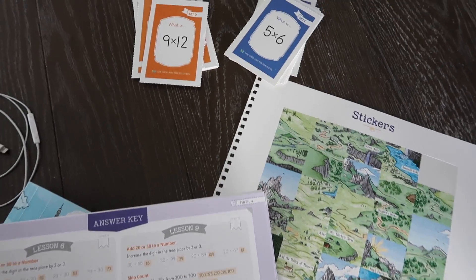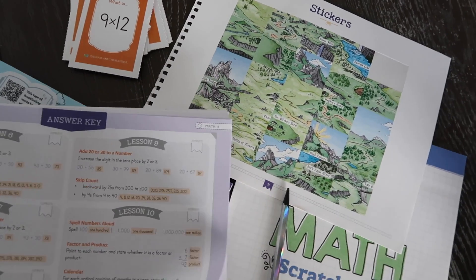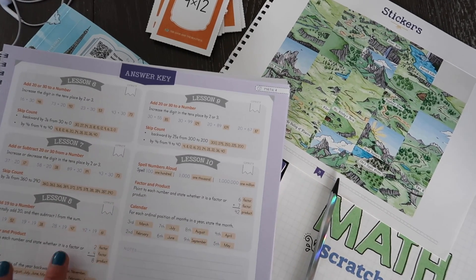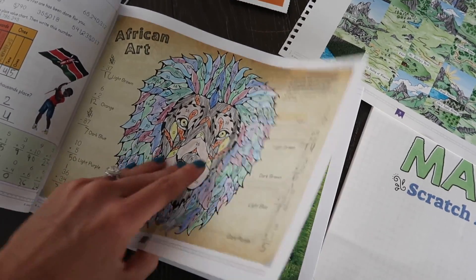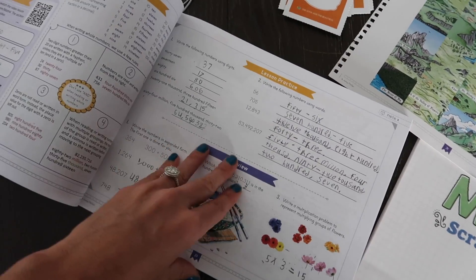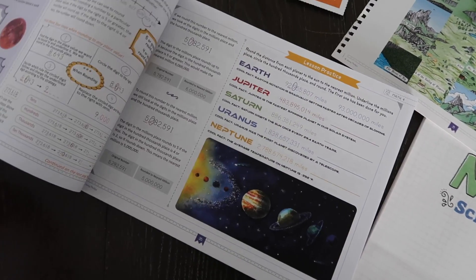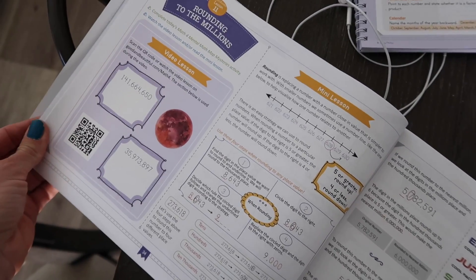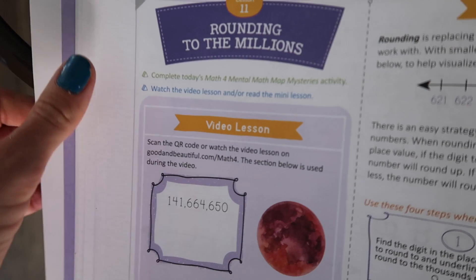So we are going to go ahead and get started with my daughter's lesson today. We are still in the beginning of the book, but we've been doing school now for three weeks, so I felt like I could really do this video for you. We are on Lesson 11, so some of this is still reviewing — rounding to the millions place. Now at the beginning of every lesson there is an optional video lesson with a QR code to scan.